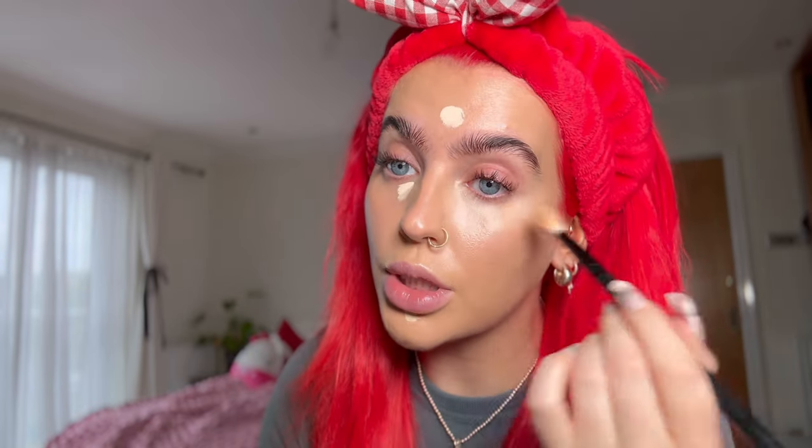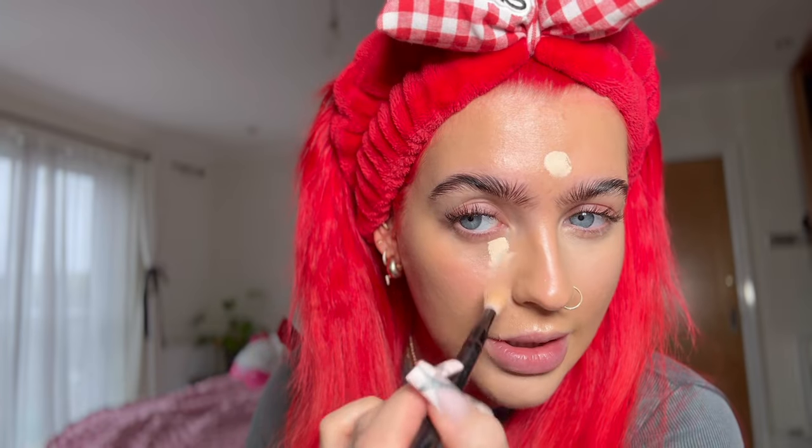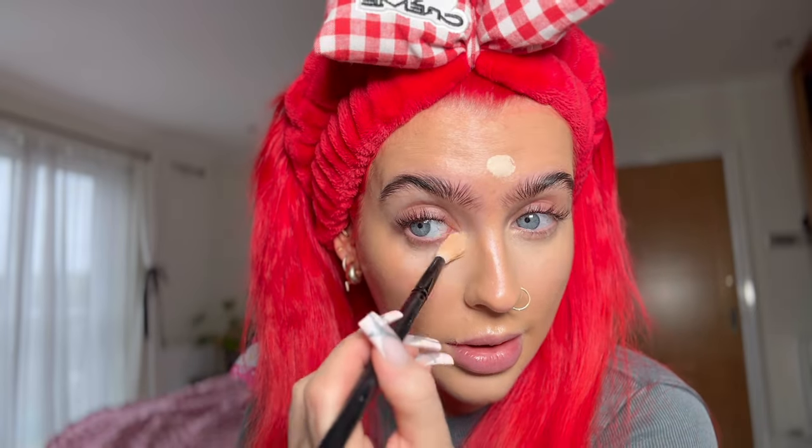I never used to blend out my concealer with a brush — I always used a sponge — but I saw HollyBearD do it with a brush and now I do the same. It just blends out really nicely. I don't know if it's specifically this brush, but it's a lovely brush — nice and fluffy, long, with movement. I think anyone could find a similar brush in their collection. I just think this concealer is lovely.